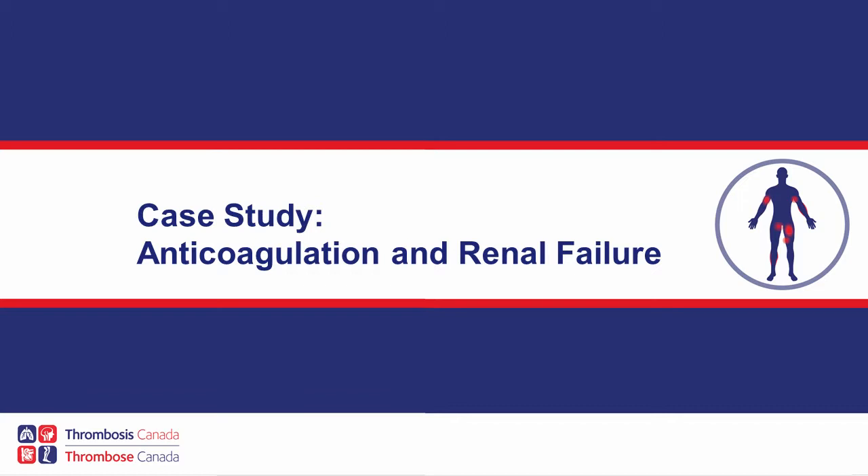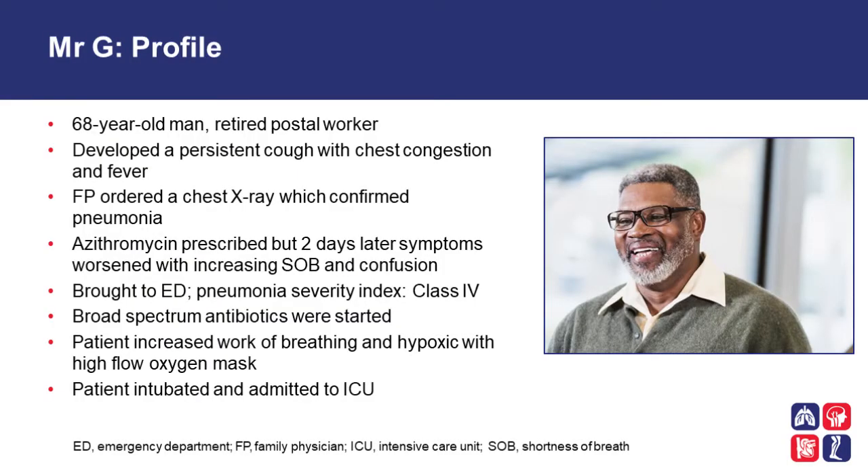Case Study: Anticoagulation and Renal Failure. Mr. G is a 68-year-old man, a retired postal worker. He developed a persistent cough with chest congestion and fever. The family physician ordered a chest x-ray which confirmed pneumonia. Azithromycin was prescribed, but two days later symptoms worsened with increasing shortness of breath and confusion. He was brought to the emergency room where he was diagnosed with pneumonia and his severity index was class 4. Broad-spectrum antibiotics were started.